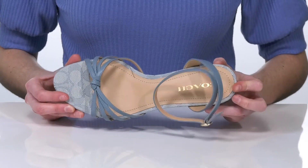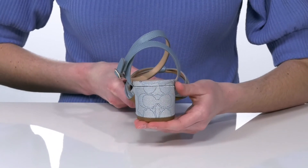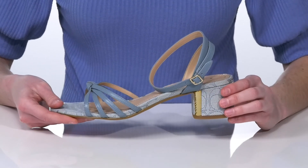Plus a lightly padded footbed. The heel is 2 inches tall at the back and it's wrapped in this Coach C printed textile. And you get the logo on the side of the heel from that shiny gold inset.